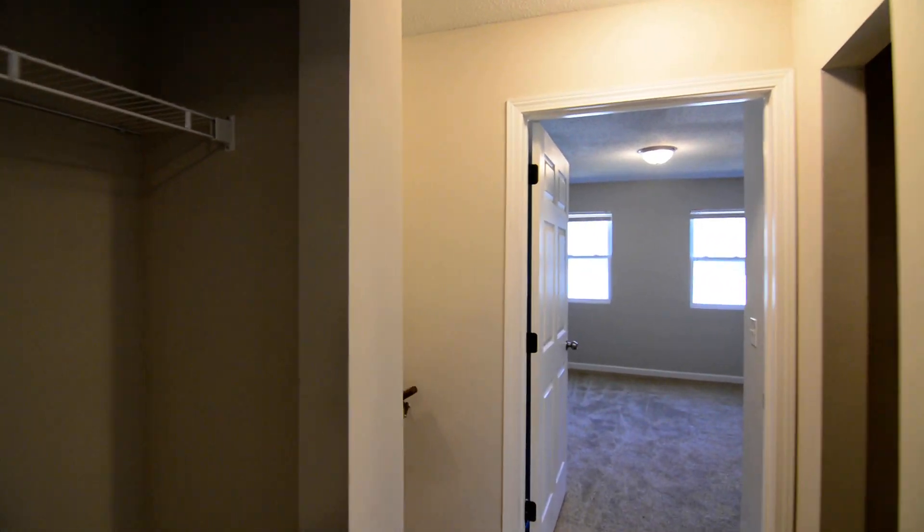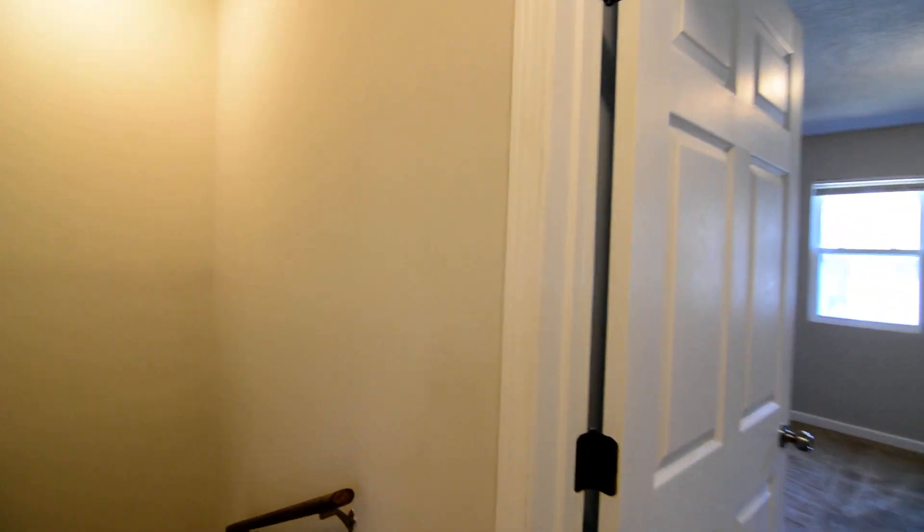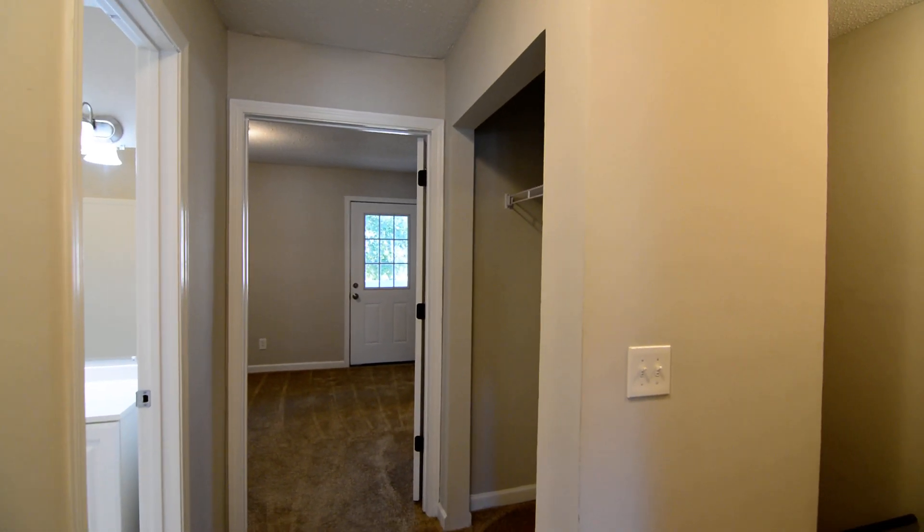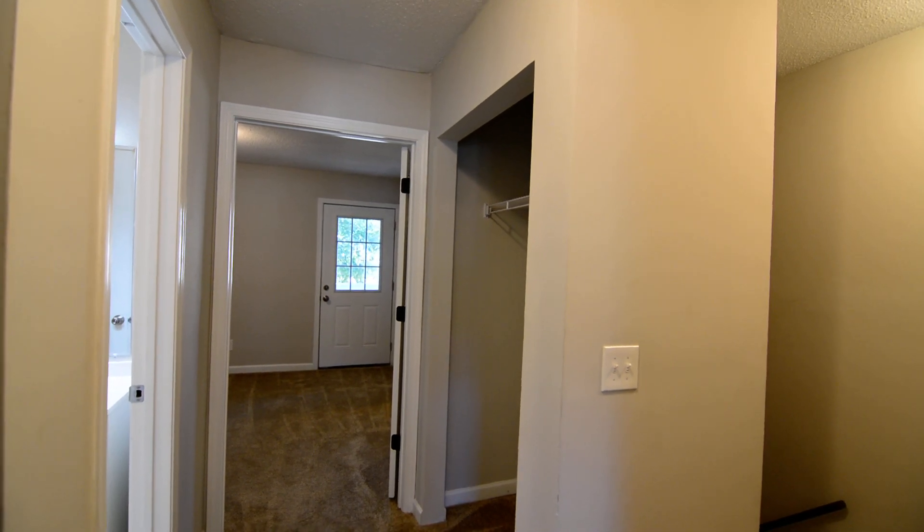That completes our tour of this unit at 308 Percival Road in the Arbor Gate townhome community in Northeast Columbia. You can find more information online by visiting turnerproperties.com.